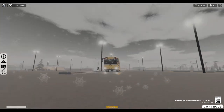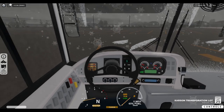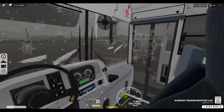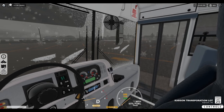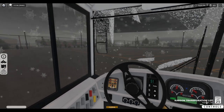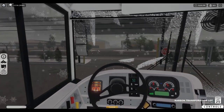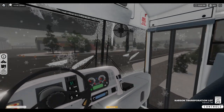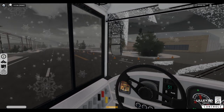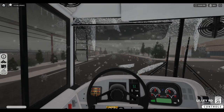We're gonna have our headlights on for safety. And here we go. We're gonna do a middle school AM route. We're gonna try to stick with first person simply because it looks good with the snow on the windshield.